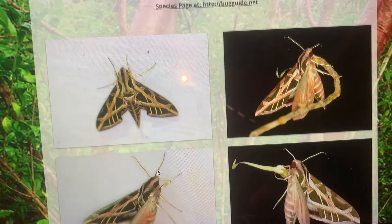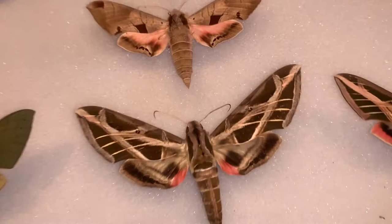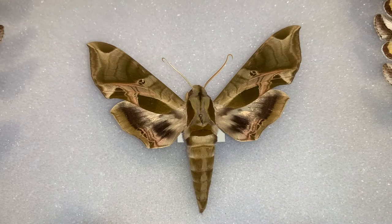We've got a couple images here which I'm just scrolling through of the Vine Sphinx. But I wanted to show you not just an image on my computer — here is one of the specimens that we have. And I wanted to show it to you in relation to some of the other species that it's related to.